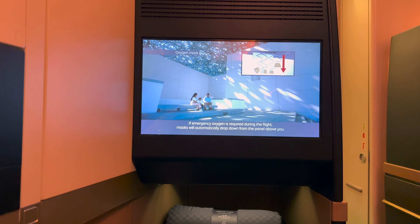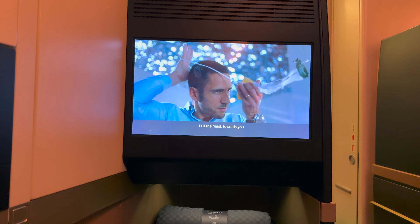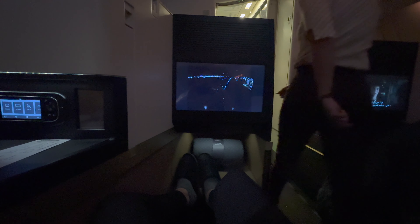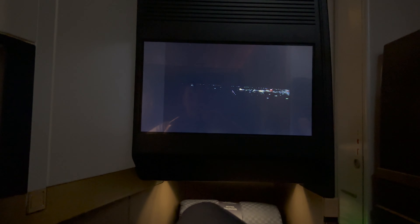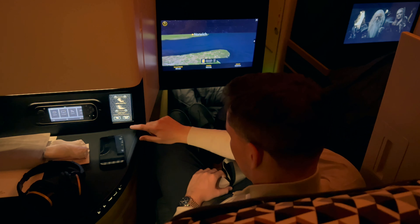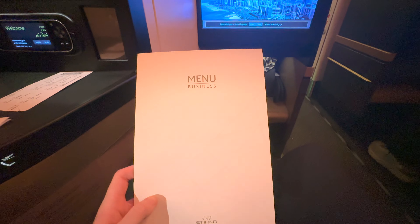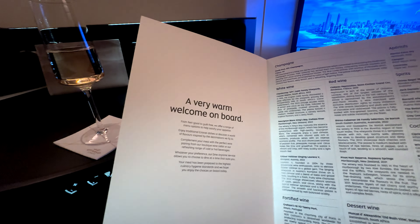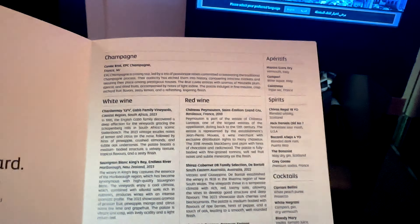As we prepared for departure, the safety video screened — it's great to see the Abu Dhabi-based airline showcasing some of the stunning landmarks and architecture the city boasts. We were presented with the dinner menu just before departure. It was a very warm welcome for this night-time departure, with a three-course menu and a selection of snacks available throughout the flight.